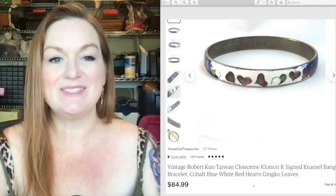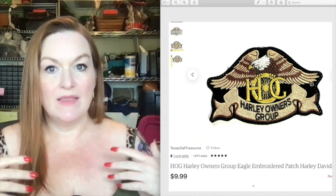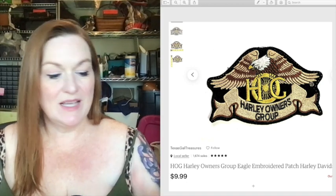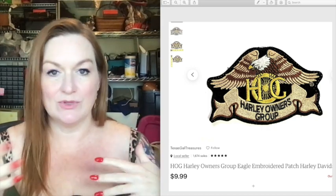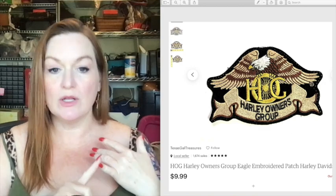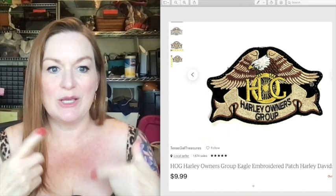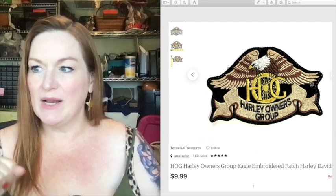We went to a garage sale where a guy had a shoebox on the table — this was one of those sales I almost drove past. But something told me to get out, and that shoebox had Harley patches, key chains, and buttons in it. He sold us the whole box for five dollars. We've made so much money off it — some of the key chains sold before the Harley patches. There was a lottery key chain in there that sold for maybe 17 dollars.